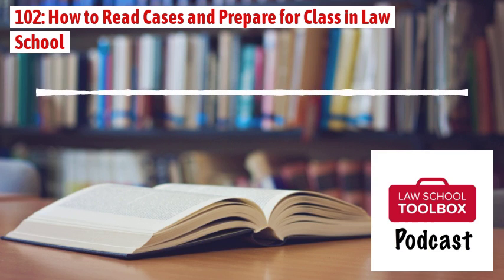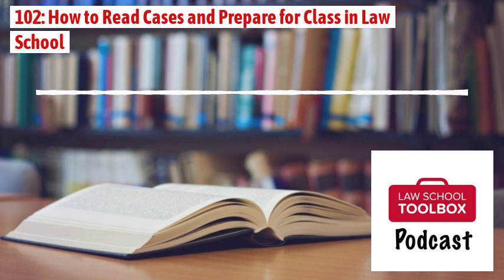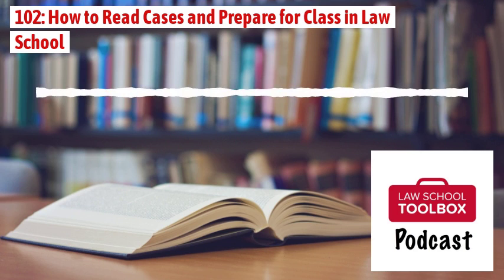Welcome to the Law School Toolbox podcast. Today we are talking about something every law student will spend a lot of time on: reading cases and preparing for class. Your Law School Toolbox hosts are Allison Monahan and Lee Burgess. We're here to demystify the law school and early legal career experience so you'll be the best law student and lawyer you can be. We're the co-creators of the Law School Toolbox, Bar Exam Toolbox, and the Catapult Conference. Allison also runs the Girl's Guide to Law School. If you enjoy the show, please leave a review on iTunes, and if you have any questions, don't hesitate to reach out to us via our contact form on LawSchoolToolbox.com.